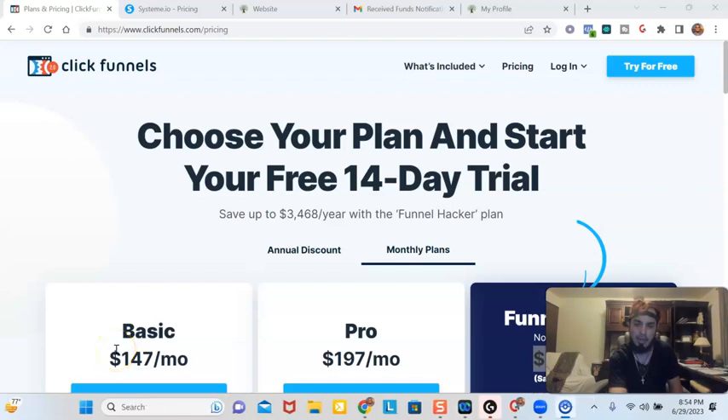Have you been looking for a ClickFunnels or System.io funnel builder alternative? Well, you came to the right place because today I'm going to show you some alternatives. And I'm going to show income proof of my $25 per month funnel builder that has generated me a $600 commission today.